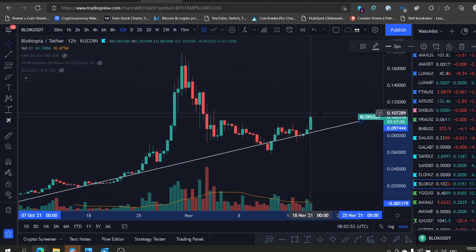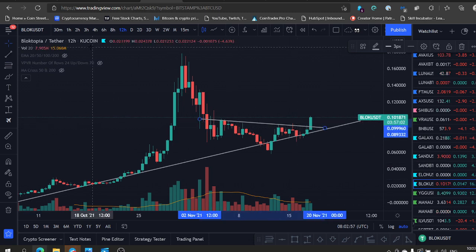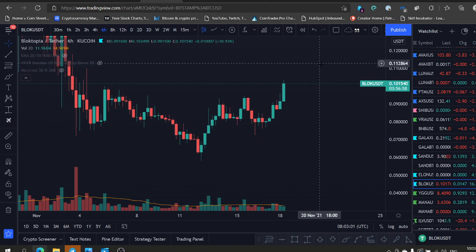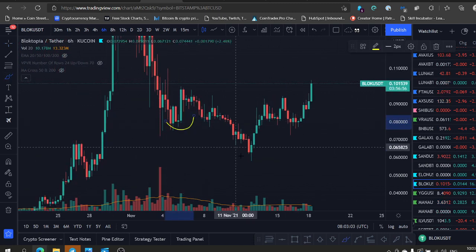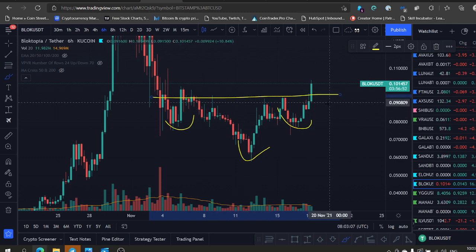If you're looking at the 12 hourly, you can see a clear breakout on this area. And if you zoom in here, it looks like an inverse head and shoulders that just broke out. Inverse head and shoulders — this is the money. It's a reversal pattern, and it's a very good place to buy.